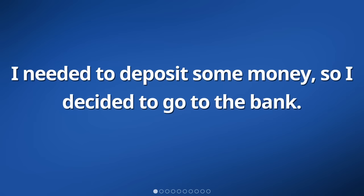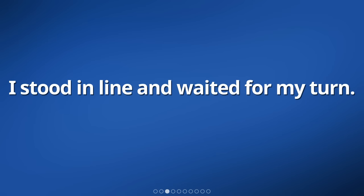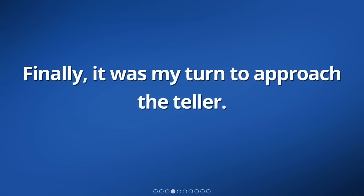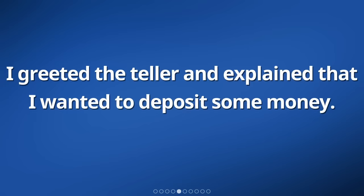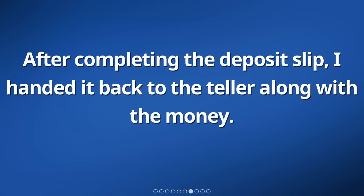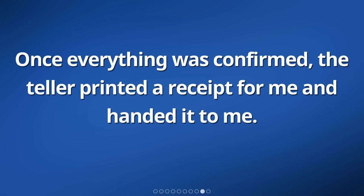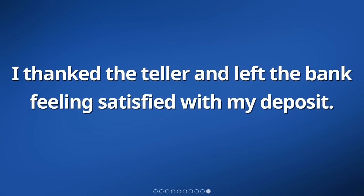I needed to deposit some money, so I decided to go to the bank. When I arrived, I went inside and found a line of people waiting. I stood in line and waited for my turn. Finally, it was my turn to approach the teller. I greeted the teller and explained that I wanted to deposit some money. The teller handed me a deposit slip and I filled it out with my account number, the date, and the amount of money I wanted to deposit. After completing the deposit slip, I handed it back to the teller along with the money. The teller counted the money and verified the amount. Once everything was confirmed, the teller printed a receipt for me. I thanked the teller and left the bank feeling satisfied with my deposit.